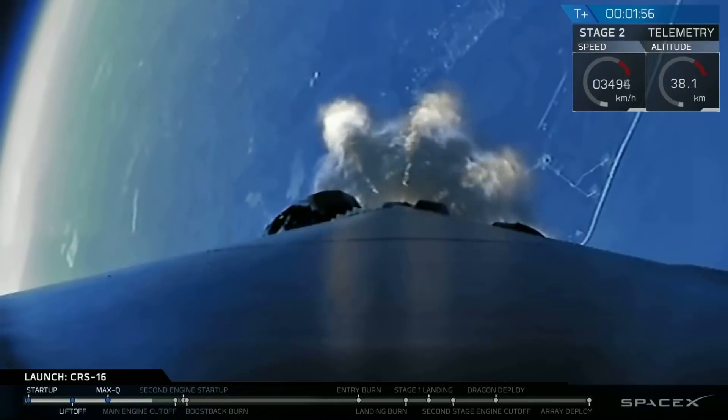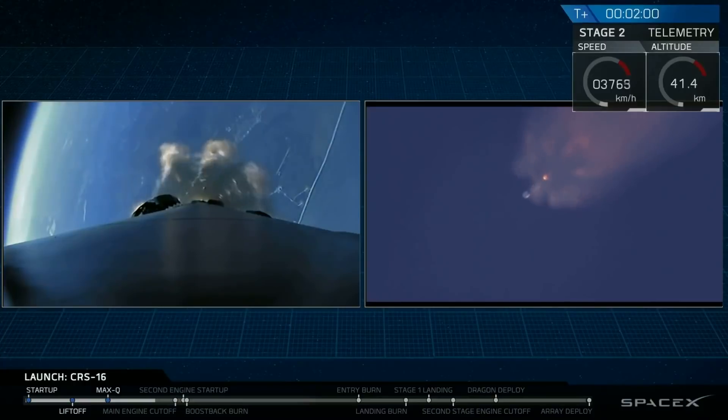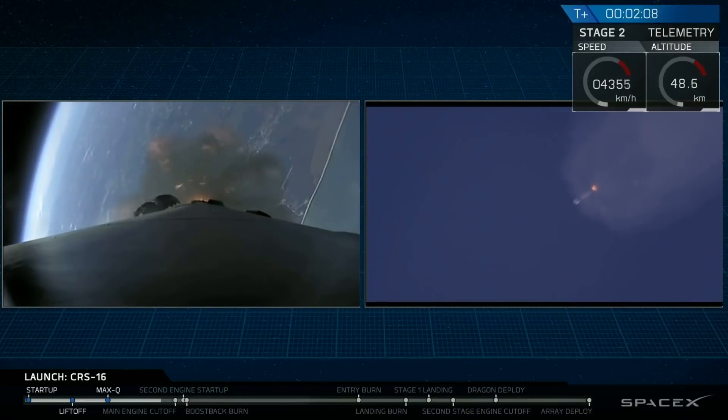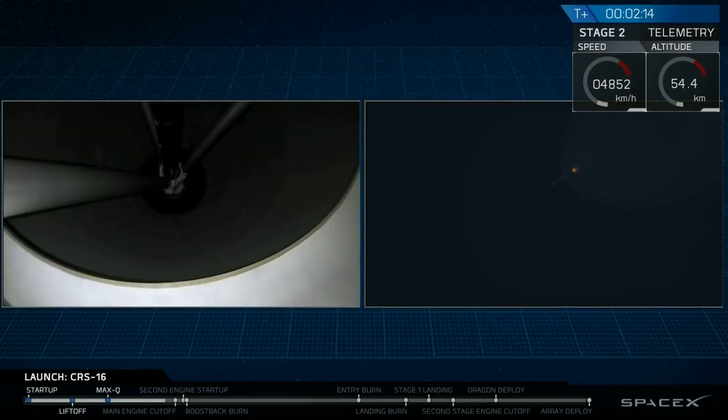Next major activity is coming up. In about 25 seconds, we'll have shutdown of the nine first stage engines, stage separation, and ignition of the second stage to propel Falcon 9 and Dragon into Earth orbit. We also hope to see on the left side the first stage flip around and light three engines to begin the path back to Landing Zone One at Cape Canaveral.